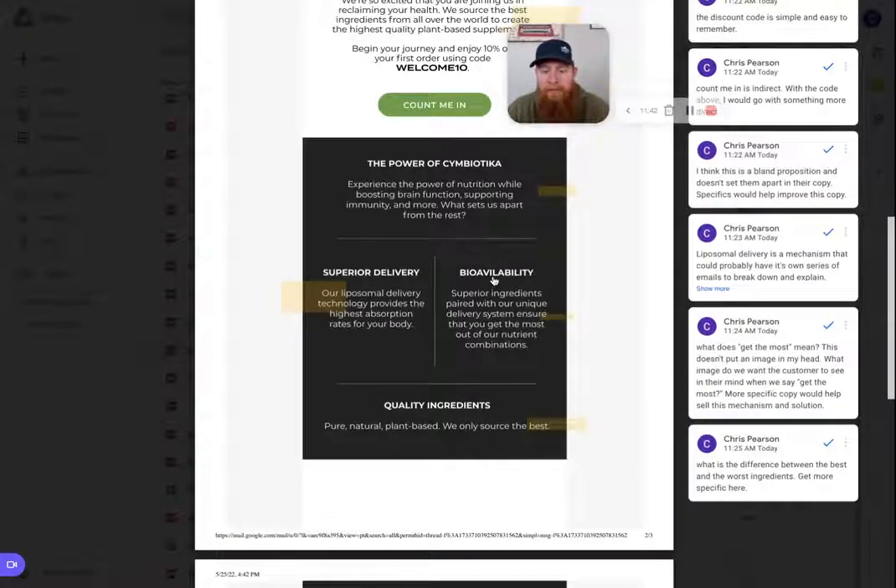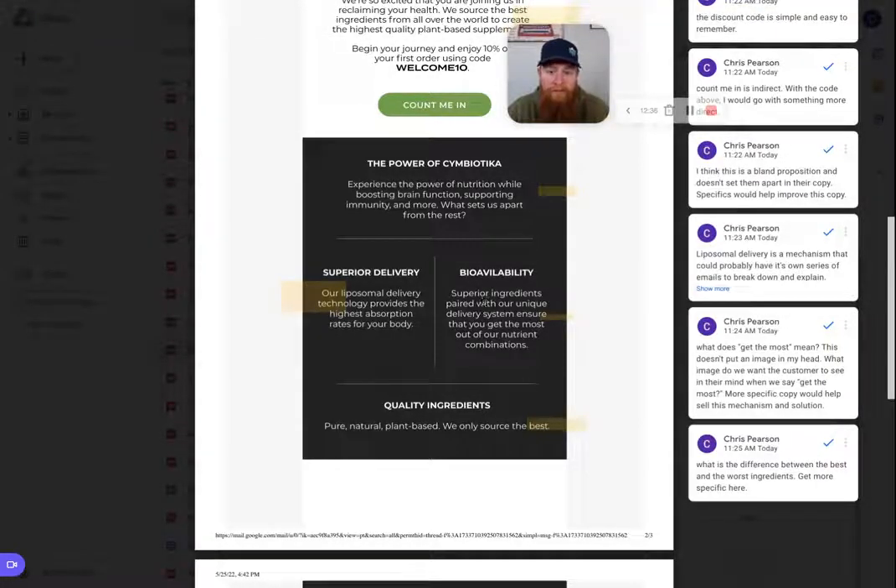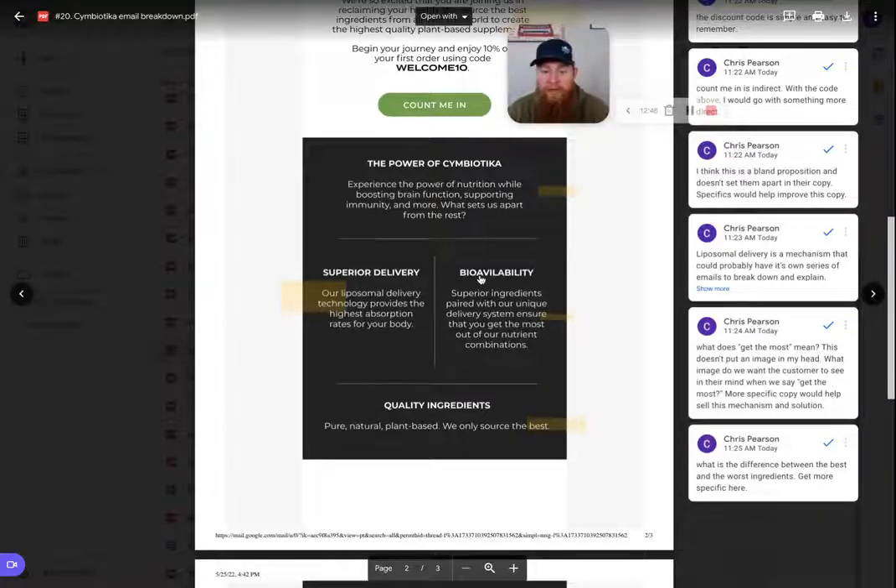Next: bioavailability. This is another common industry term, but I'd imagine it's a little more understood by consumers than liposomal delivery. Again, the average customer typically doesn't understand or frankly care what bioavailability means for them. But if we explain it and attach their desired result to it, they'll lean in and say, "oh, so this is what I should look for when shopping for supplements." Symbiotica would be the first brand to actually explain this and build that trust. These two sections — superior delivery and bioavailability — could each be their own emails and their own objection handlers. I would consider doing that.